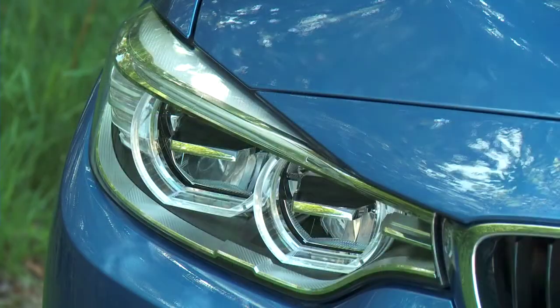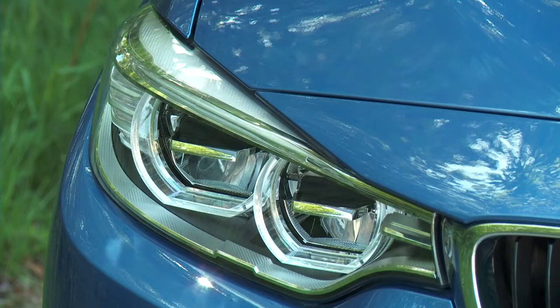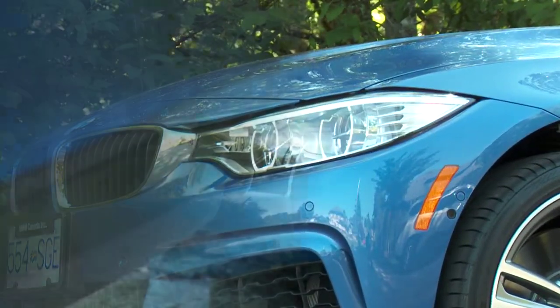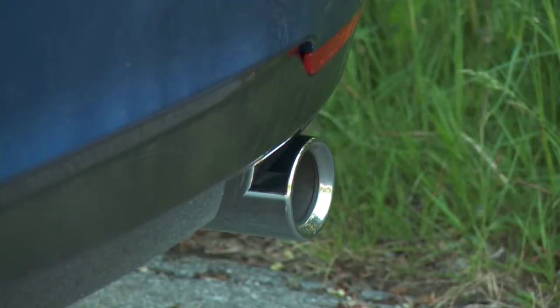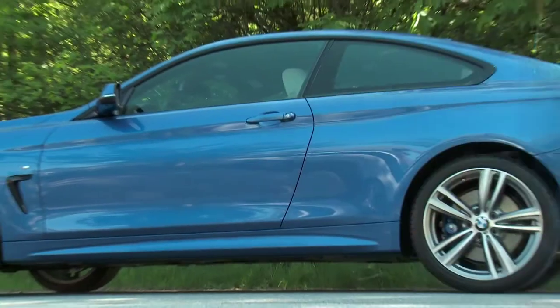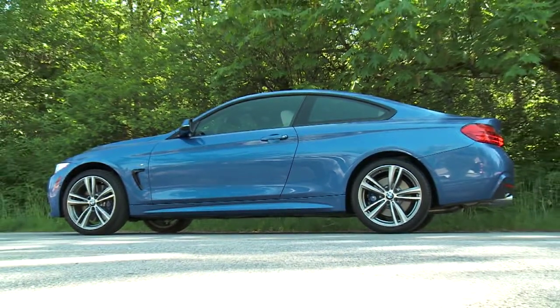The 428 starts at $44,900 and the 435 starts at $54,900. To get all-wheel drive on the base 428, you have to add a whopping $4,100, but on the 435 it's just $700 more to get all-wheel drive.